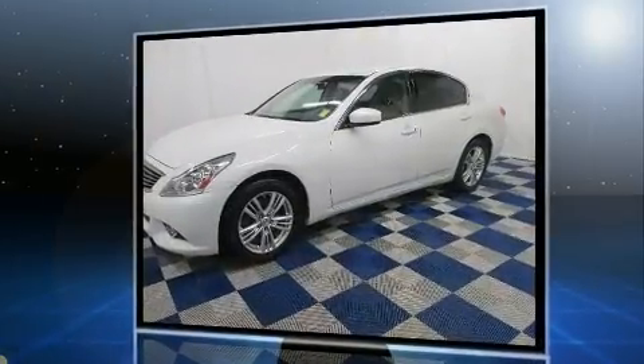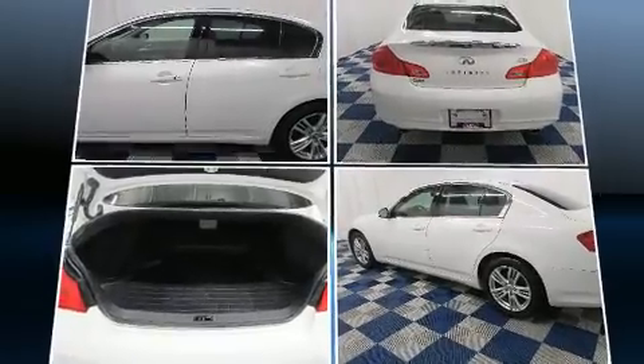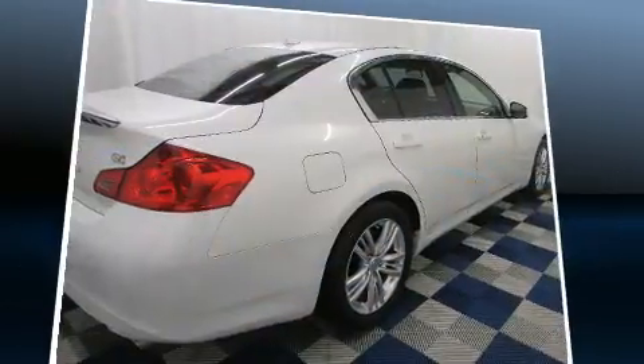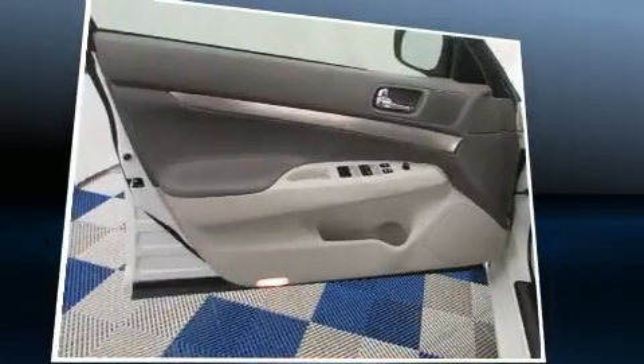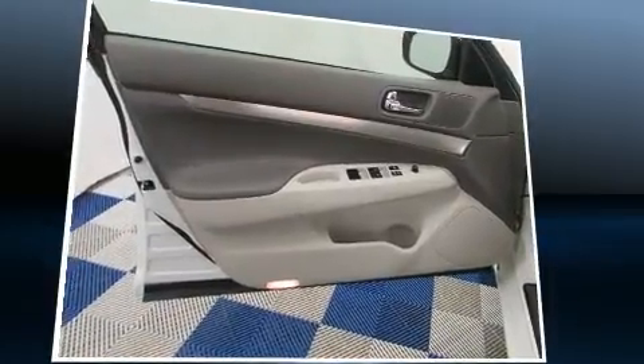Infiniti infused the interior with top-shelf amenities such as one-touch window functionality, power front seats, heated seats, front fog lights, power door mirrors and heated door mirrors, remote keyless entry, and leather upholstery.